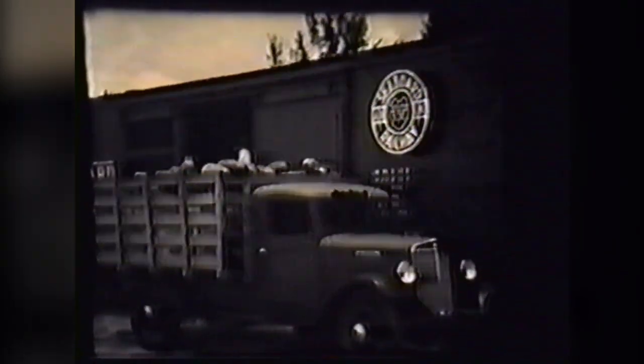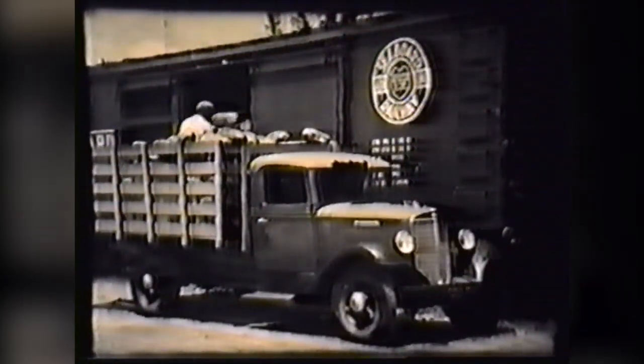At the freight car, another crew of melon tossers unloads the melons and packs them in the car ready for shipment.